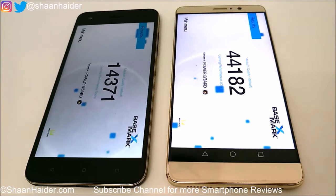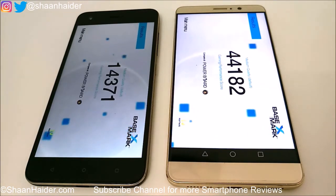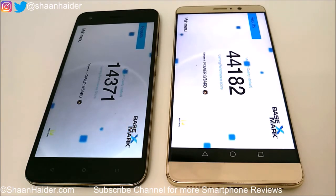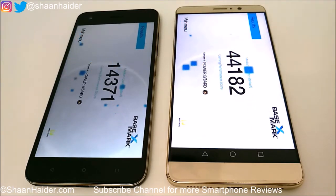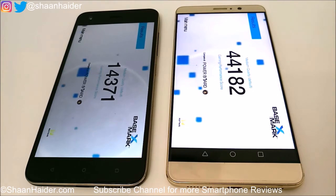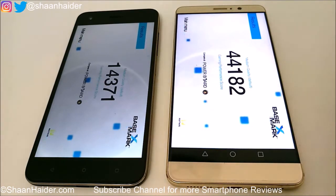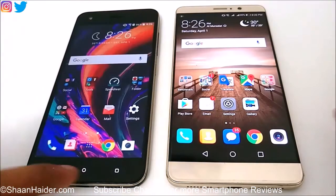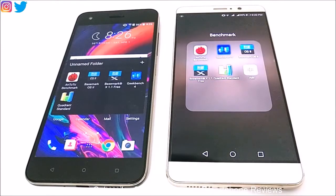Huawei Mate 9 scored 44,182 and HTC Desire 10 Pro scored just 14,371, so once again Huawei Mate 9 is scoring nearly 3 times what HTC Desire 10 Pro scored. The GPU performance is much better in Huawei Mate 9, and that is clearly visible since this test is about 3D graphics rendering, 2D graphics rendering, and GPU capability. The winner is Huawei Mate 9 again, and the next test is Geekbench 4.